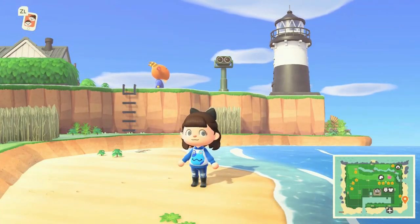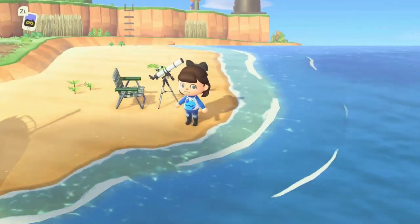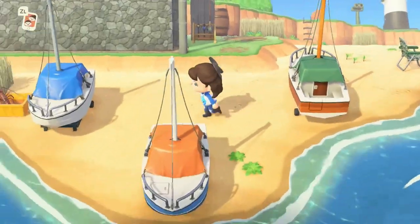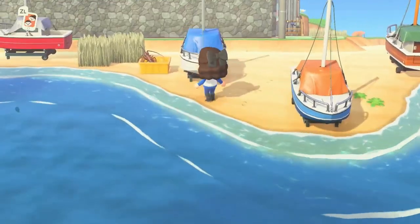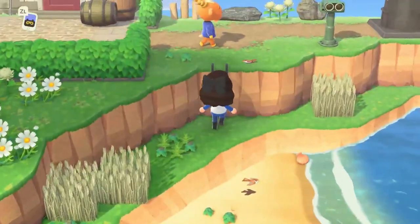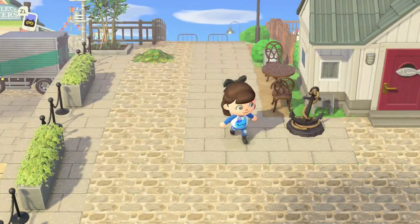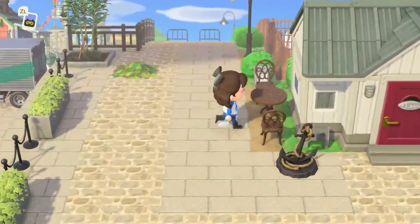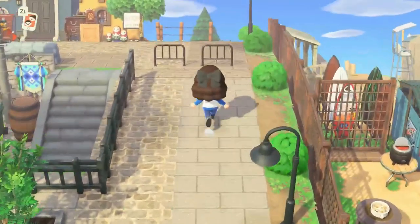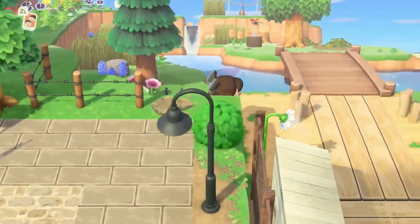Over here we have a beach and the lighthouse on the peninsula. I love the lighthouse on the peninsula — that's one of my favorite ways to place a lighthouse, it just seems so appropriate. That fossil nestled behind the weeds is fantastic. The beach is actually decorated like a beach, which is wild nowadays! We've got some boats on the beach in case you want to do some water sports, which is really cool. We have a villager house right here with a cute little seating area next to it.